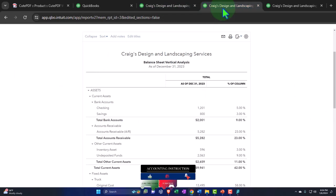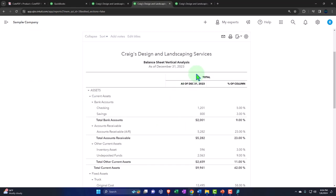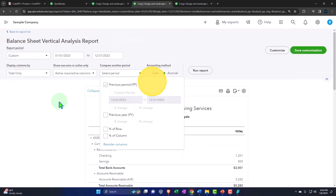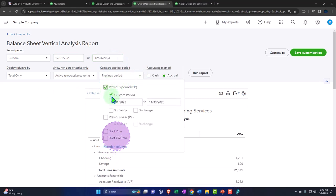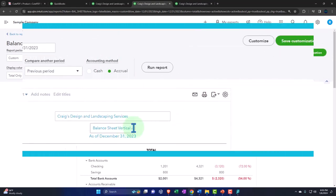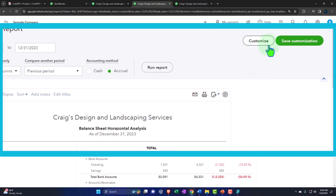The name will be 'Balance Sheet Vertical Analysis - Number Two Report,' and it goes into our year-end reports. Save it, go to the first tab, refresh - and it looks like it's now in order in the custom reports. Now let's do another one with a horizontal analysis. I'll use the same report, get rid of percent of column, and instead for the end of December - going from 12/01/23 - take the previous period dollar change and percent change. I'll call this 'Balance Sheet Horizontal Analysis.'